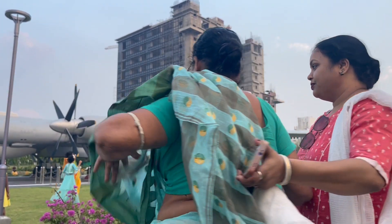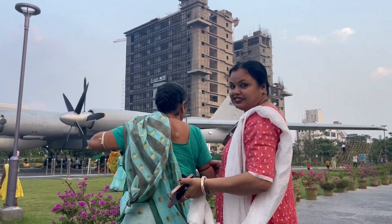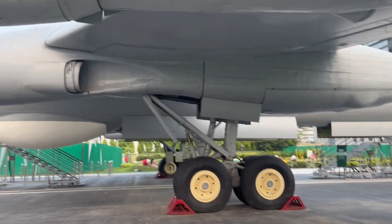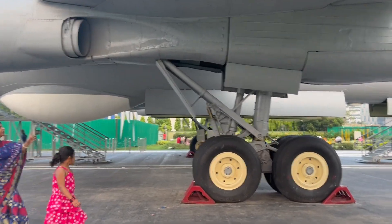Everything is soft — you can see the outside look of the aircraft. Let's go inside the aircraft now.